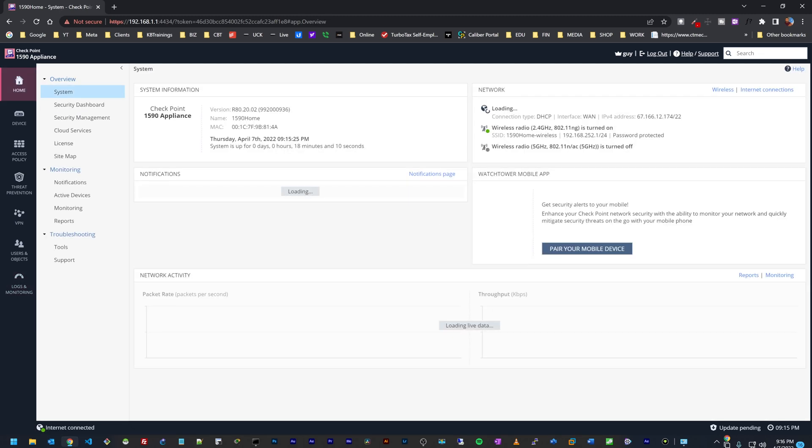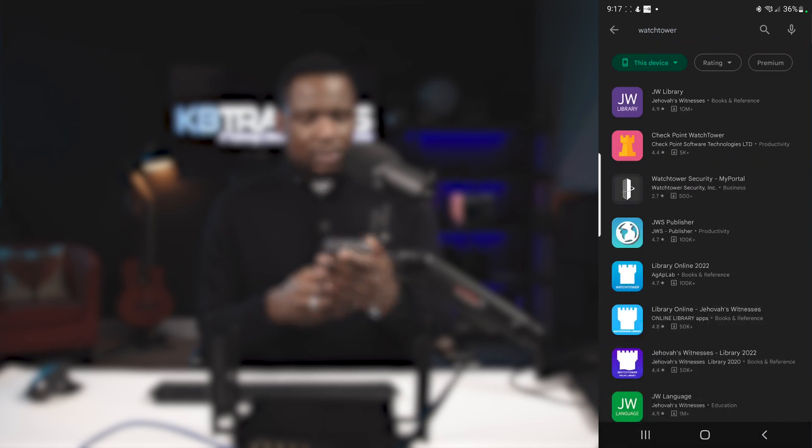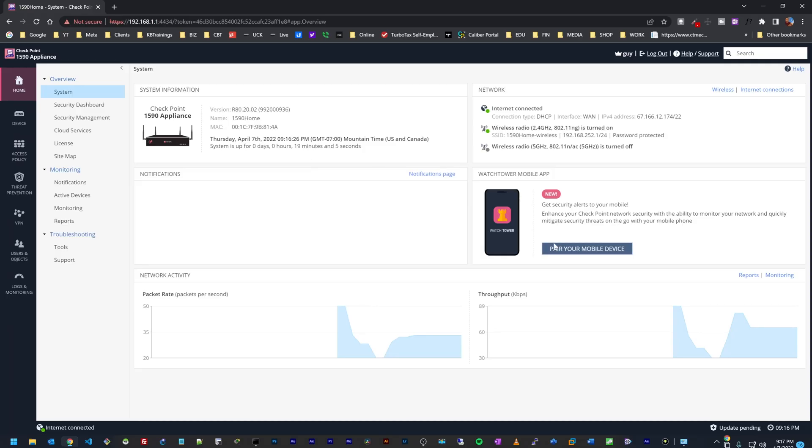Now I'm going to show you how to configure the WatchTower application so you can have everything from your firewall on your mobile application. I have an Android phone here — it's the same with iPhone as well. I need to go to the Google Play Store and look up WatchTower. It's the second one, and I'm going to install it.